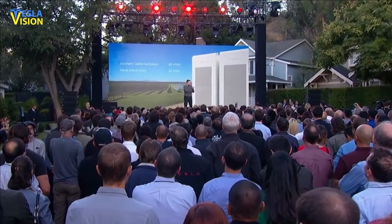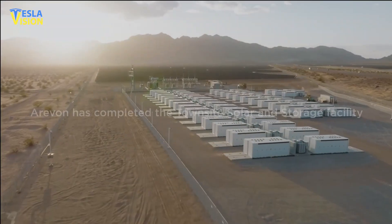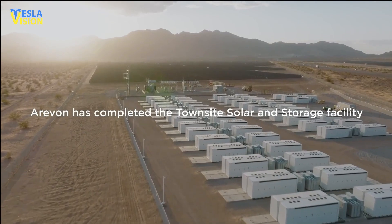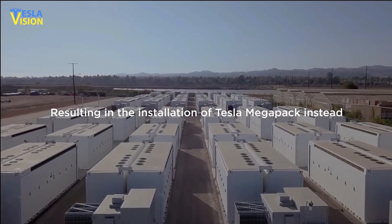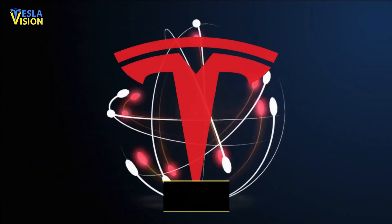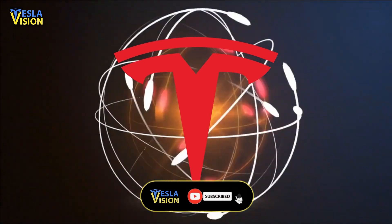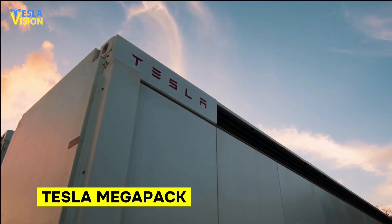The introduction of the Tesla Megapack can potentially revolutionize the energy industry by providing a clean, efficient, and reliable source of energy to meet demand during peak periods. Tesla is not just a car company — it is the most revolutionary energy company in the world today, and the Tesla Megapack is the future of energy storage.